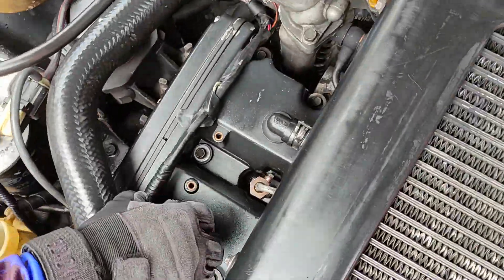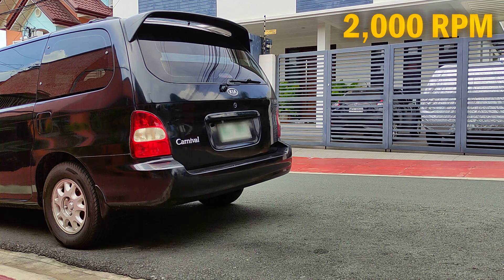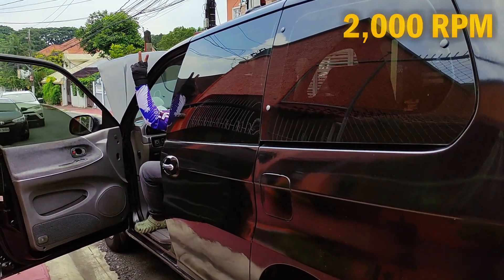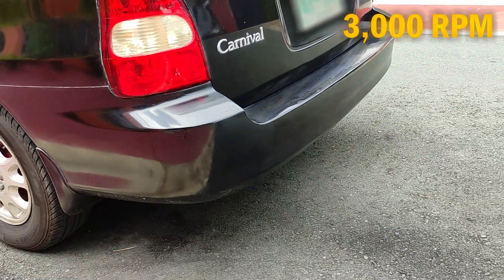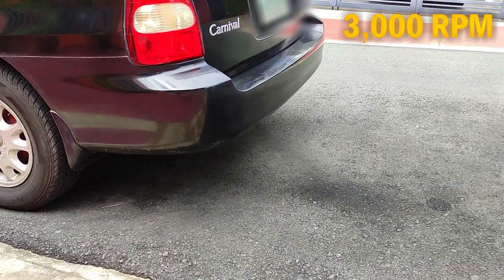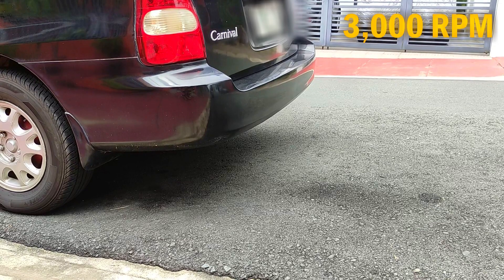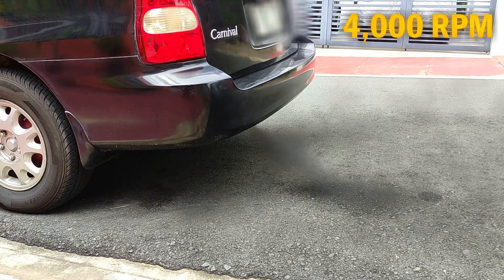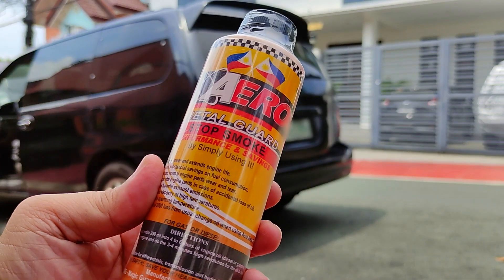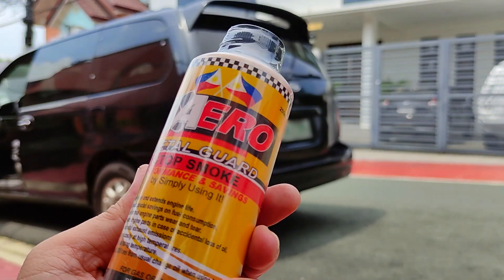Now that we've emptied the bottle, it's time to replace the oil cap and do three to four minutes of high revs, cycling through three levels of RPM: 2,000 RPM, 3,000 RPM, and all the way up to 4,000 RPM. This will allow the additive to mix well with the engine oil and start breaking down carbon buildup from all the metallic parts of the engine, thereby making the pistons move more freely. The net result is a more efficient combustion and lesser smoke.